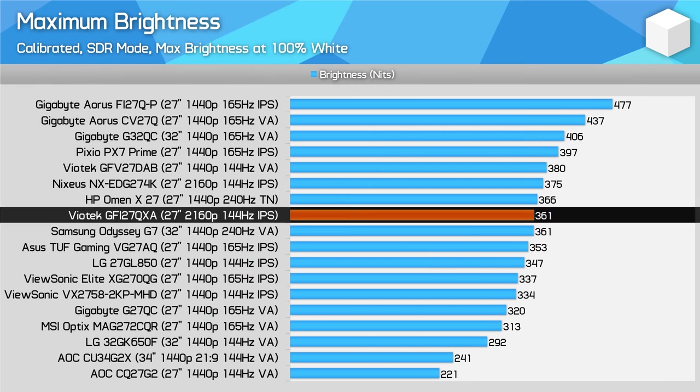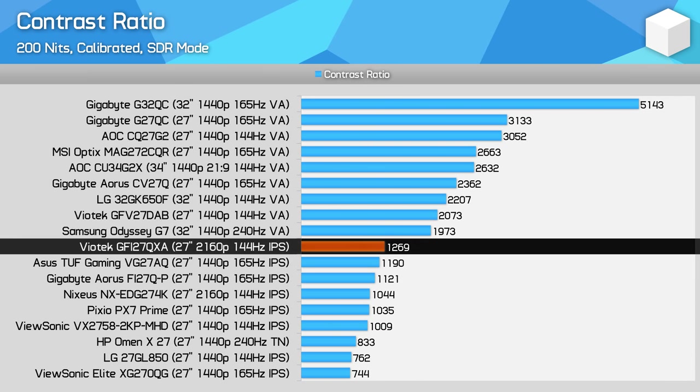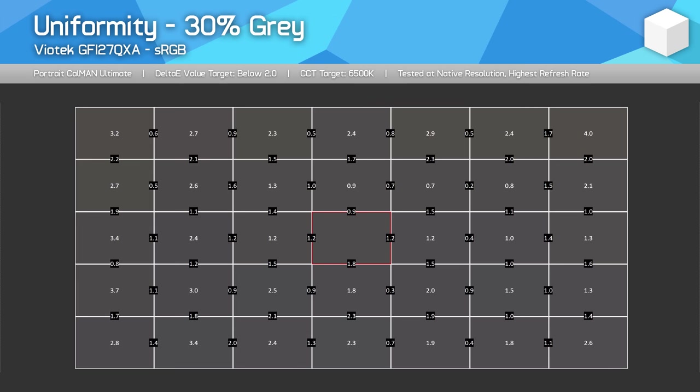360 nits of peak brightness is decent — a typical number from a non-HDR monitor suitable for most use cases. Contrast ratio is a little above average for an IPS monitor at nearly 1300:1, providing somewhat deeper blacks than other options, though you're still not getting very deep blacks compared to VA displays, which are better for gaming in dark environments. Viewing angles are excellent with no complaints, while uniformity is okay — not the best from a premium IPS display, but serviceable. IPS glow was minimal on my units, though this varies from panel to panel.